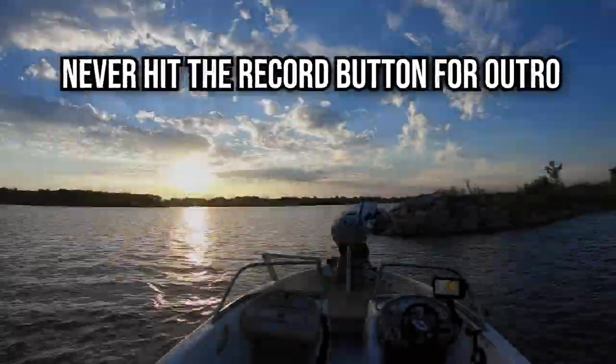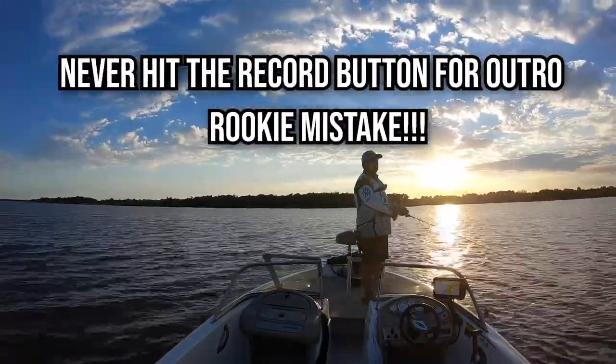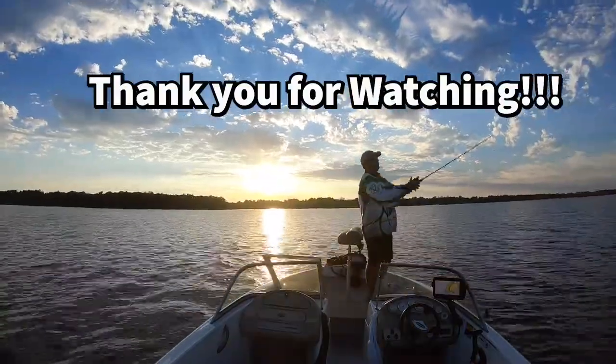Yeah we kind of ran out of daylight — we should have started a little earlier. But hey, we at least caught a few. Alright guys, it's getting dark. Go go go go go! Oh!